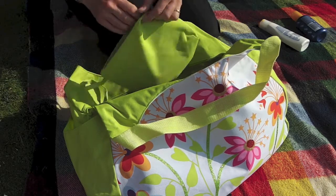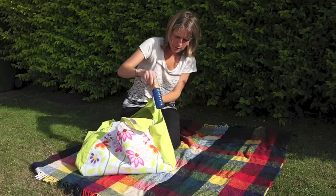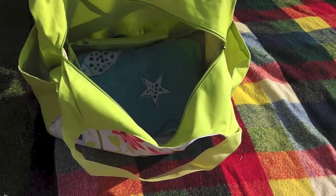There are separate pockets on the side, great for sun creams. It's also easy to clean.